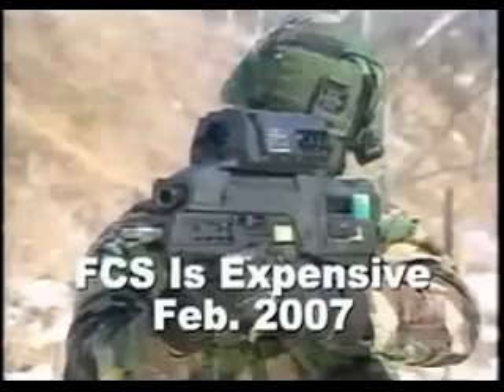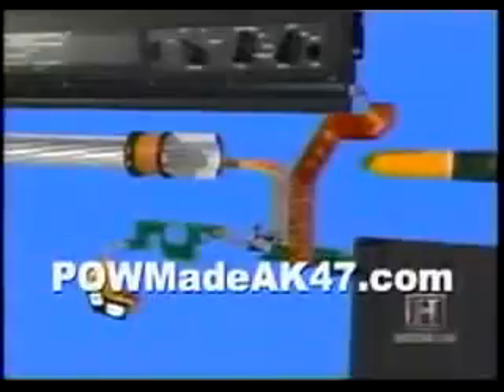Here's another History Channel video clip. Of course, they didn't bother to mention how much the XM-29 costs.